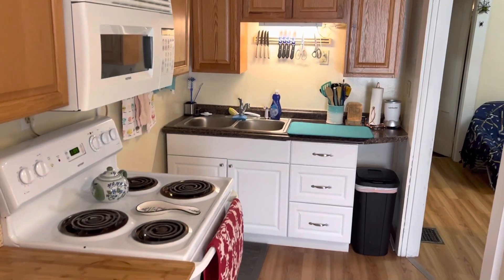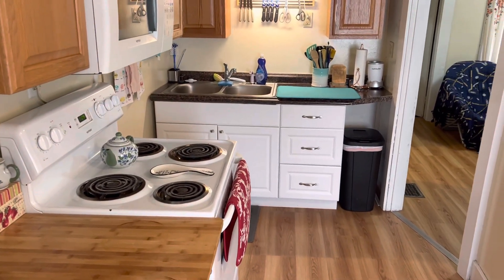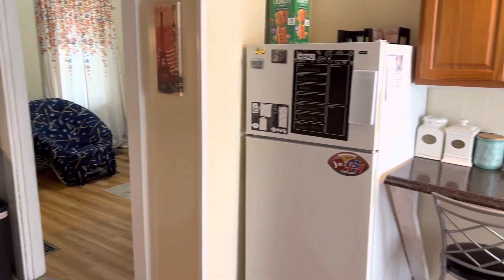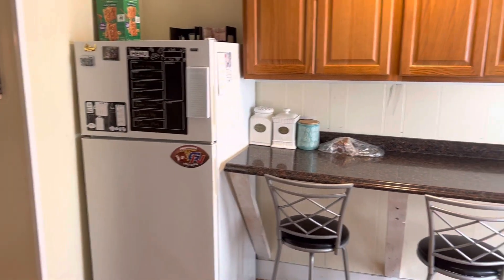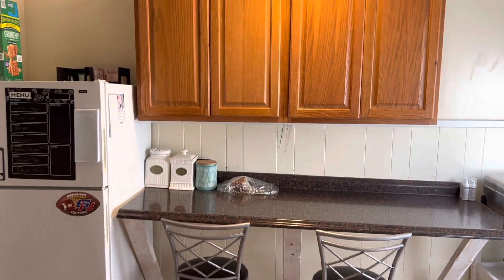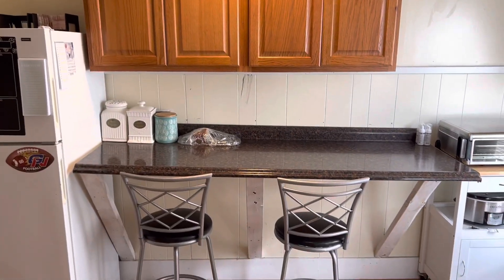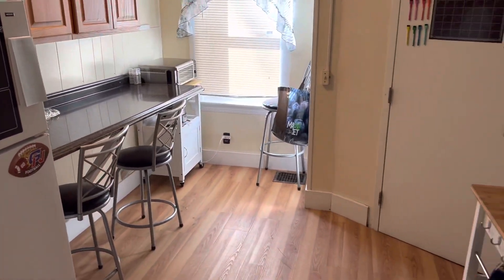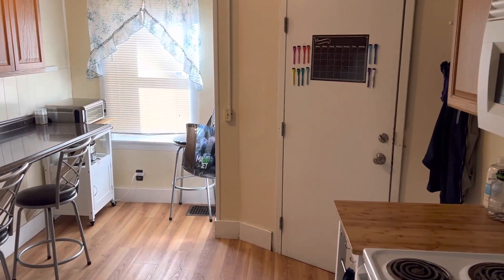There's a built-in microwave, updated oven and kitchen cabinets, countertops, fridge, a little countertop area — a spacious little kitchen setup.